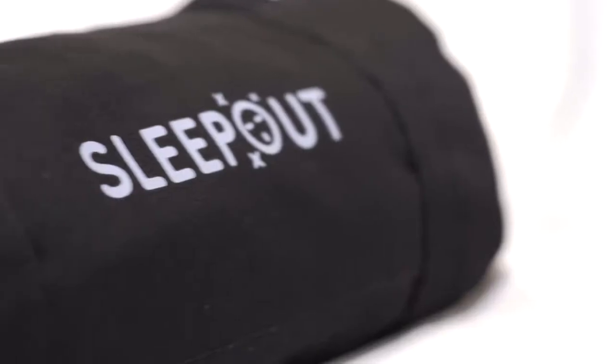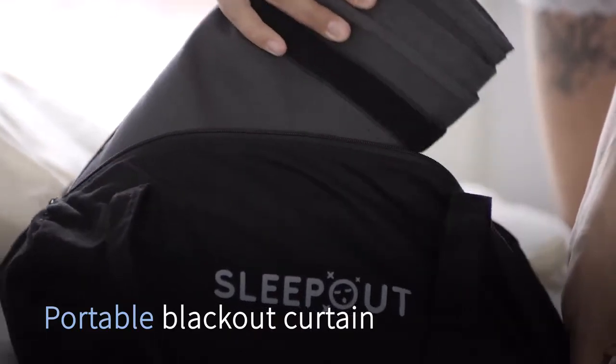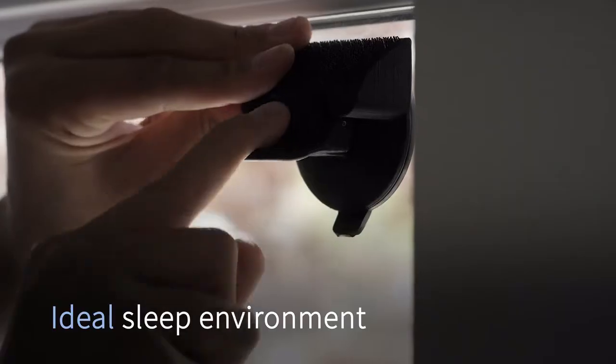Introducing Sleepout — a portable blackout curtain that helps you sleep by creating an ideal sleep environment and total darkness anywhere.